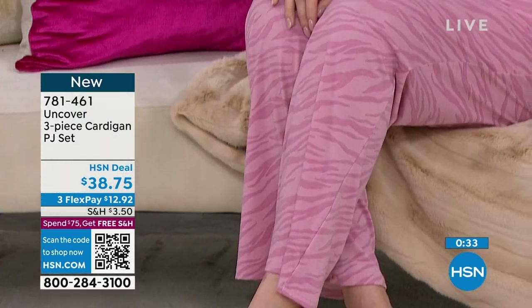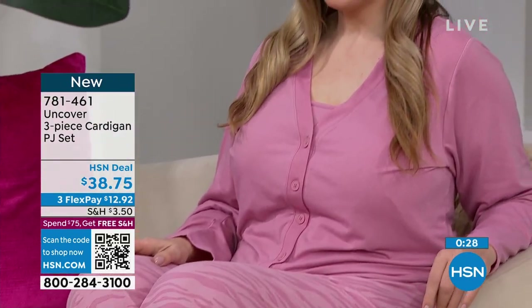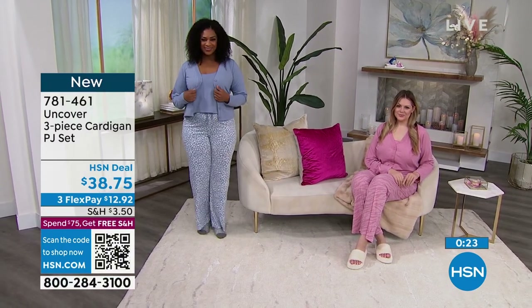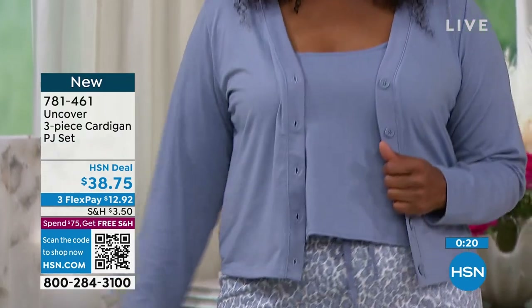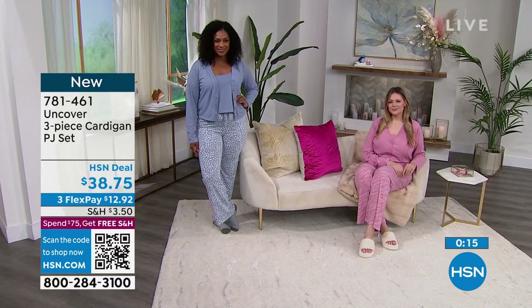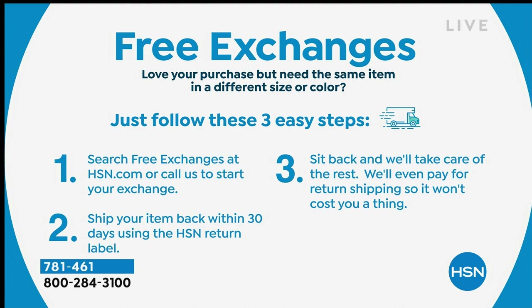It's a little bit more of that cropped look, which will go perfectly with all those high-waist jeans we're seeing now. And then of course you can wear the cardigan over it. We do have free exchanges — so if you're shopping now and you think you might need a different size, you get it home and if you need to exchange it for a different size or color, we'll do that for you for free. No worries whatsoever.